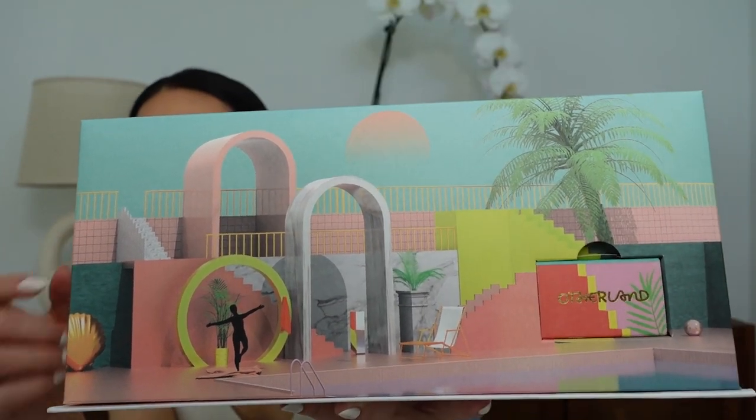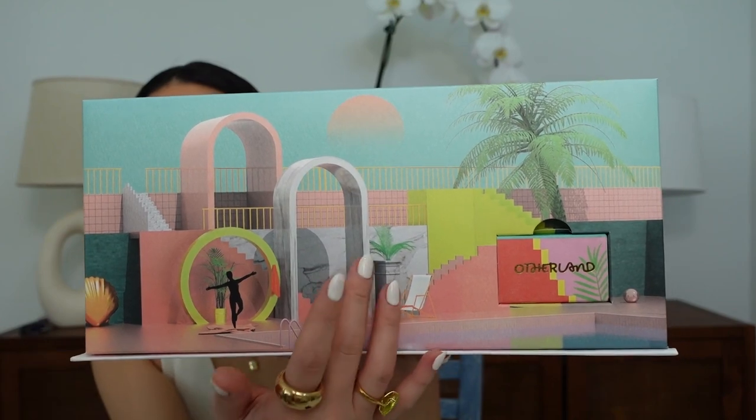You open the box and there is this really beautiful custom artwork for the collection, a cute book of matches, and then you get your three candles. Each candle is in a beautiful glass vessel with wooden lids with the notes printed on each lid, and each candle gets its own custom artwork. It's eight ounces and each candle is $36. If you purchase three candles individually it would be $108, but as a three-set you can get them for $89 — that's about $19 off. If you order all six candles in the Beach Club collection, it's typically $216 and you get them for $160.